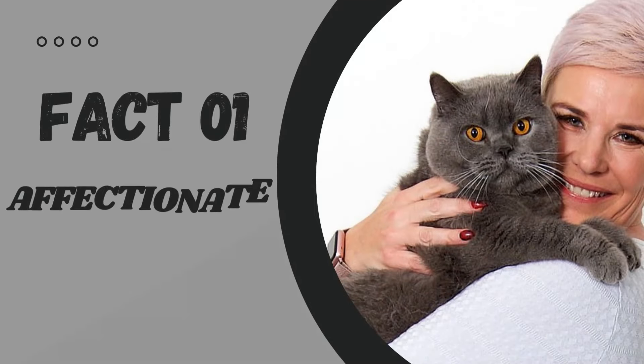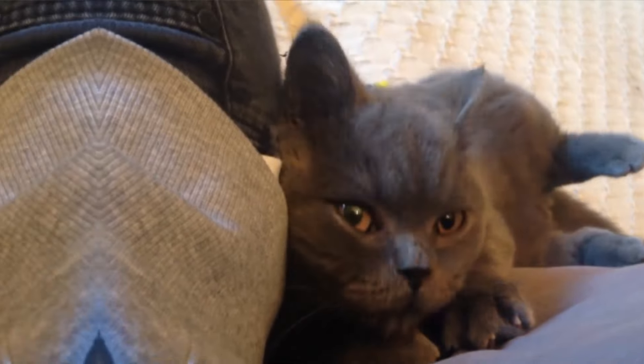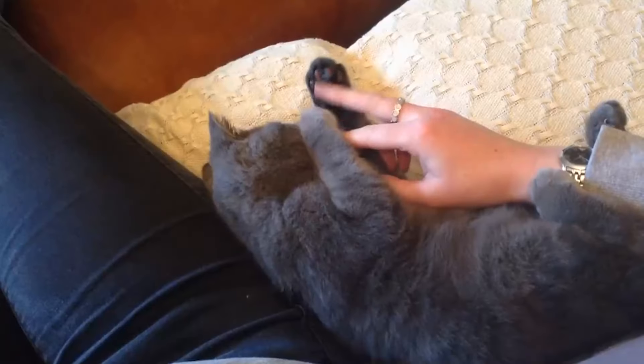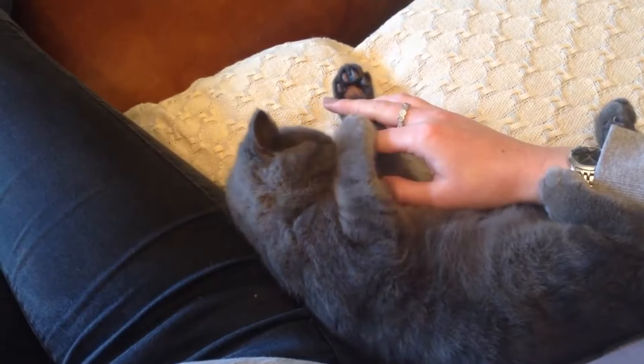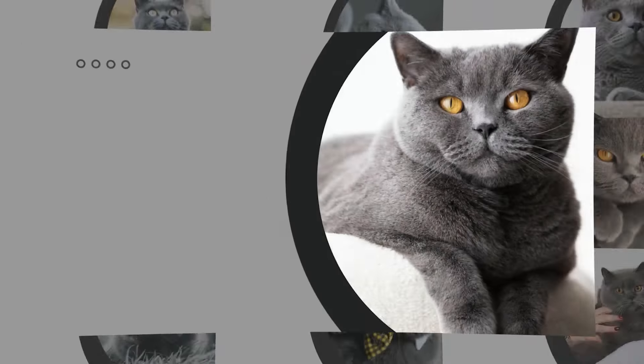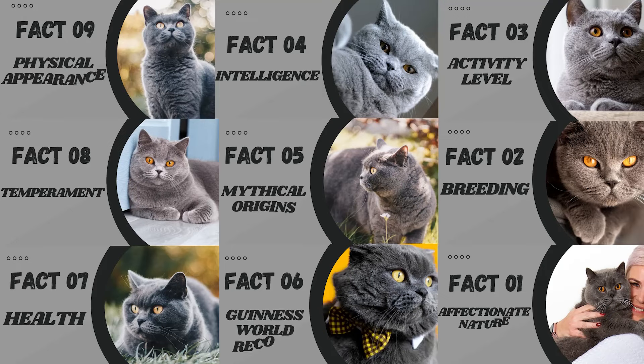Fact number 1: Affectionate Nature. We've saved the best for last. The number 1 fact about British short-haired cats is their loving and affectionate nature. They're cuddly creatures who enjoy nothing more than curling up in your lap for hours on end. With their gentle and patient personalities, they also make great companions for children and other pets. Just be prepared for some serious lap time. So there you have it, folks — the top 10 facts about British short-haired cats.